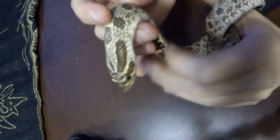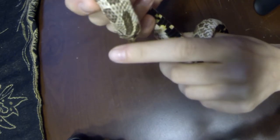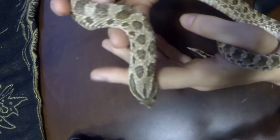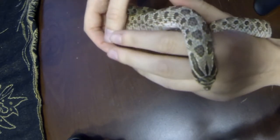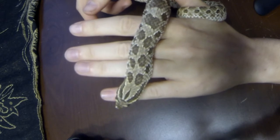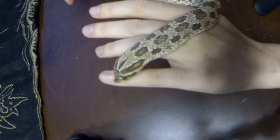They're called hognose snakes because, as you can see, his nose turns up at the end. He looks like a little shovel. And that's because these snakes are burrowers — they like to dig. And not having any limbs, they just use their cute little nose. I like to watch him try to dig into things. He burrows into his cage bedding, but he'll also try to burrow into my bed or into my clothes or sometimes just into my skin.